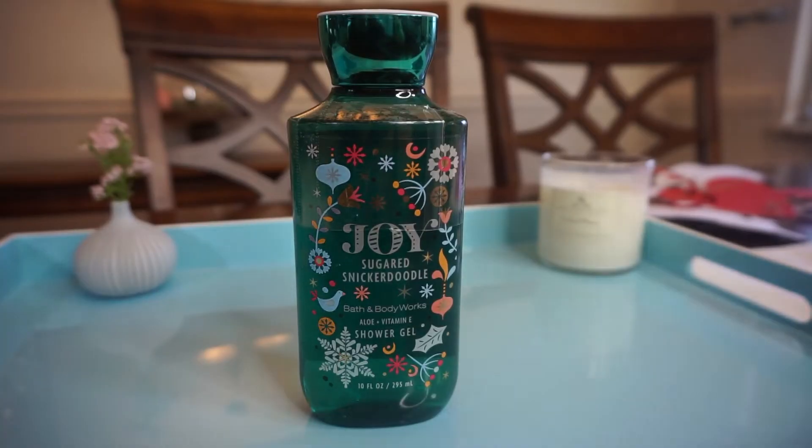The next one is Joy Sugared Snickerdoodle — also an aloe and vitamin E shower gel, 10 fluid ounces. I did smell this one when I went to the Bath & Body Works near my job to find a travel size. I don't recommend ordering before smelling something, otherwise you end up not liking it and you're stuck with it. But this one smells really good.